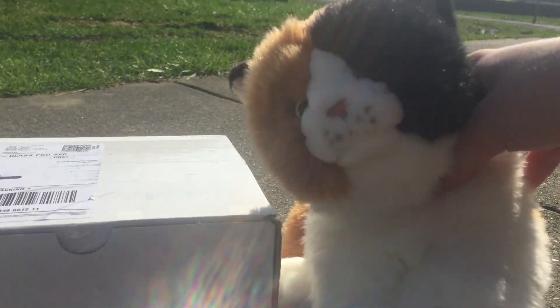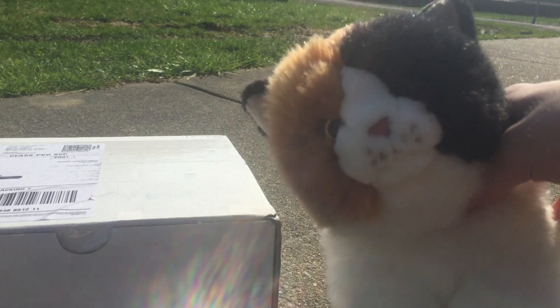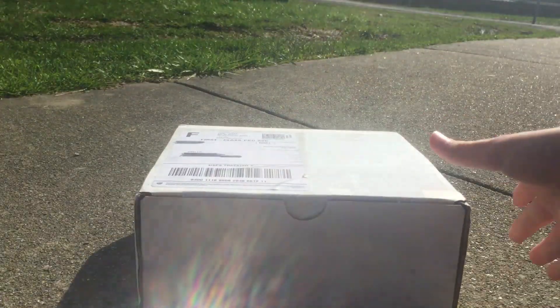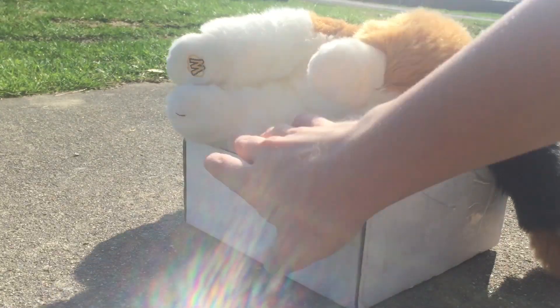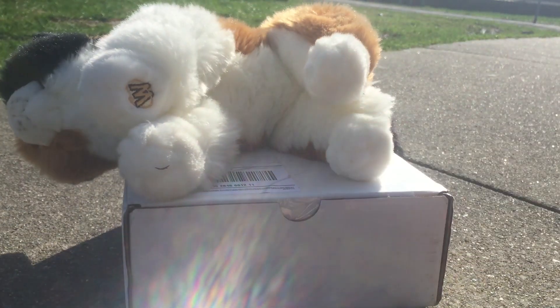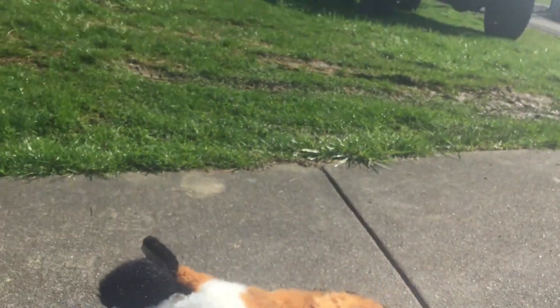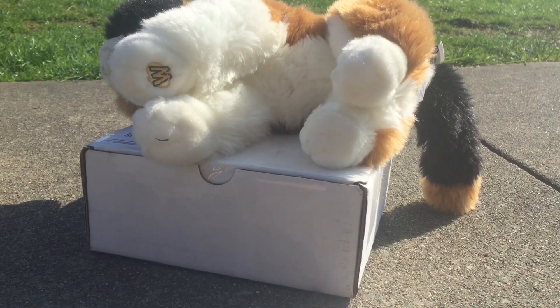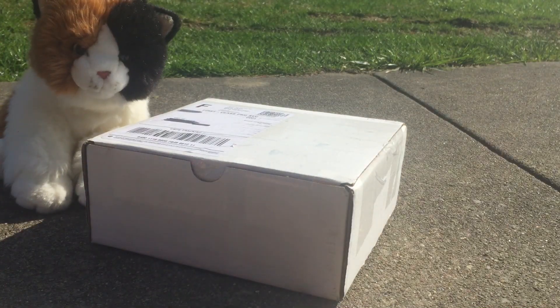This time I actually have my tripod, so you guys don't have to see my gross feet, because feet are very gross. And this box is extremely tiny — it's like a little bit smaller than Ivy. We'll see if he's extremely squished or if he's just tiny.